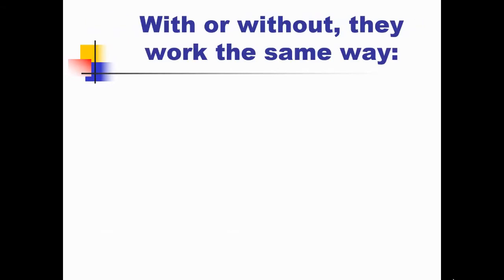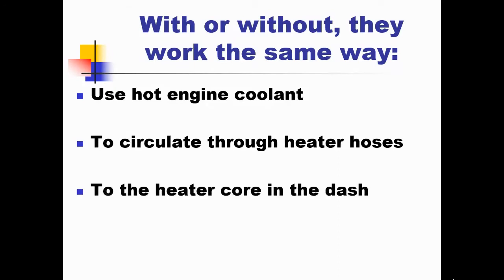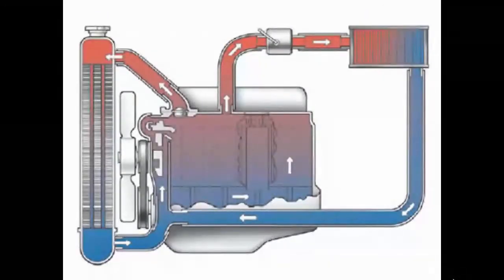With or without heater control valves, they all work the same way. We're going to use hot engine coolant and circulate it via the water pump and the heater hoses to the heater core in the dash. Heaters are much simpler than the air conditioning refrigeration system with refrigerant, expansion tube, condenser, compressor, etc. We're going to use two hoses — a supply and a return. The engine creates the heat, the water pump creates the circulation, the thermostat controls the temperature.